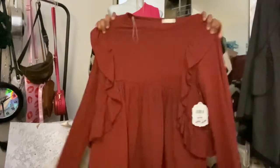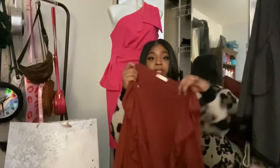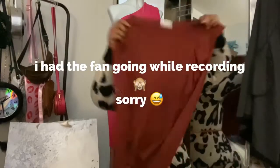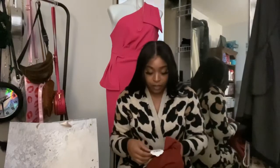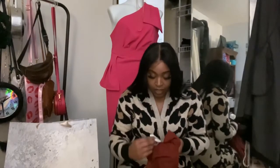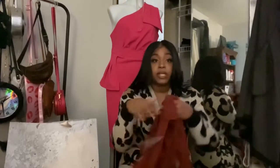Next up I got this long sleeve cotton blend shirt in a size large. It has ruffle details and long sleeves and I just thought this was too cute. My job is pretty cool so I can wear long sleeves or sweaters inside because I work in a hospital. This was $14.88 plus an additional 40% off.